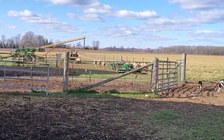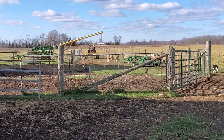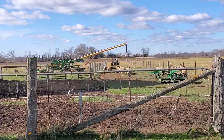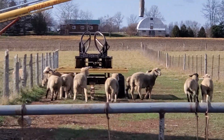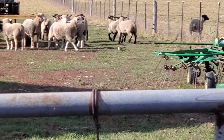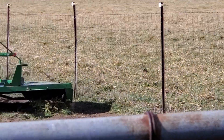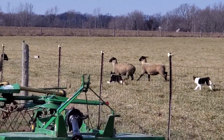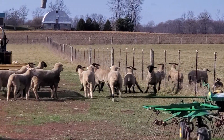Here are all our ram lambs in the next paddock — still looking for homes. Got a whole bunch of nice guys back there: Dorsets, Suffolk, and Dorset Crosses. We have a couple of ewe lambs there that are in the mood to get bred right now, but we don't breed them that young.